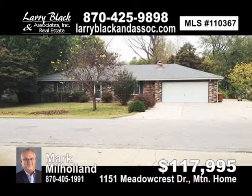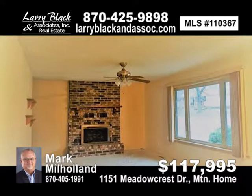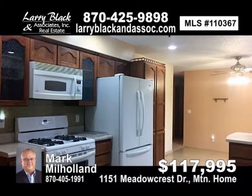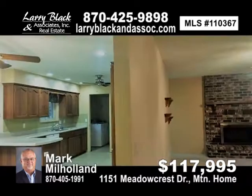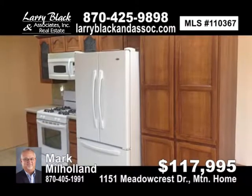This two-bedroom, two-bath home features new custom cabinets with pull-outs, gas range, fireplace, outdoor living with concrete patio, lovely yard, loads of storage inside and out, and additional parking pad for your boat or RV. For $117,995, contact Mark or Kathy Milholland today.